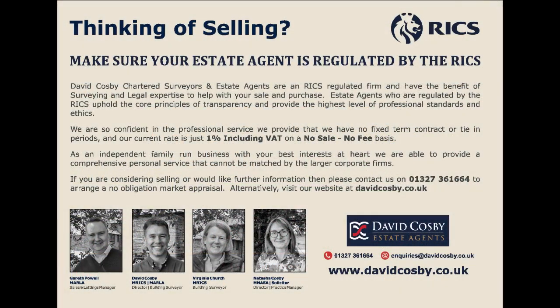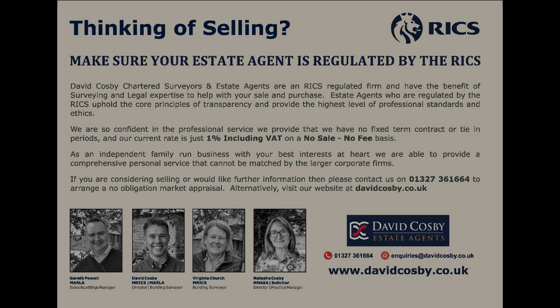For more information or to arrange a viewing, please contact us on 01327 361 664 or email enquiries at davidcosby.co.uk.